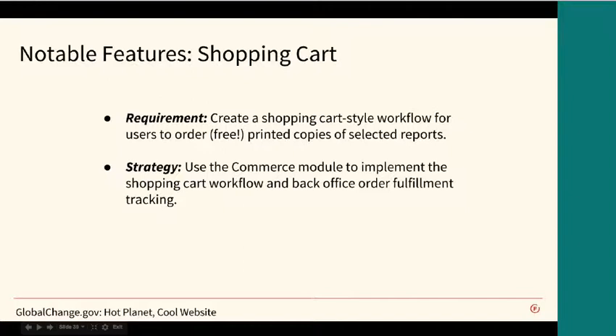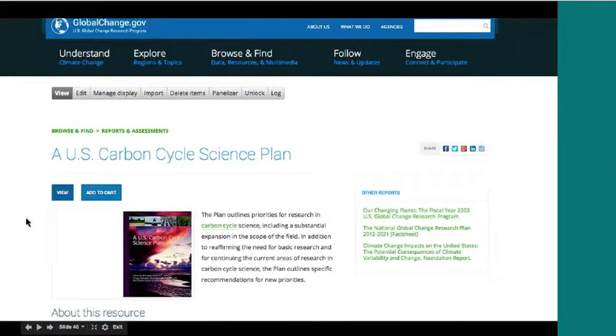A few of the reports needed to be available for users who wanted to order a printed copy. We wanted to provide a familiar experience, so we used the commerce module to provide a shopping cart, giving us a nice interface for both the user and on the administrative end for fulfillment. It was a little tricky to wrangle commerce into allowing us to order free products and not process a payment or transaction, but we were able to do it. This screenshot shows a report that can be ordered just by clicking the add to cart button.